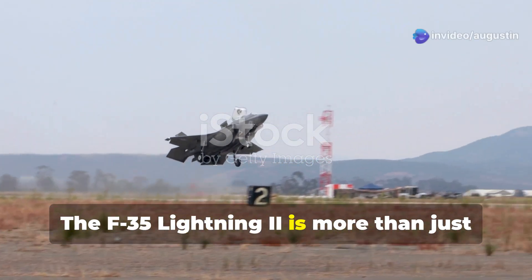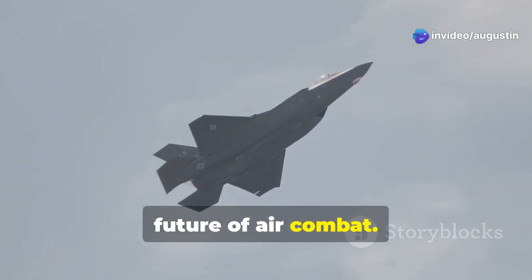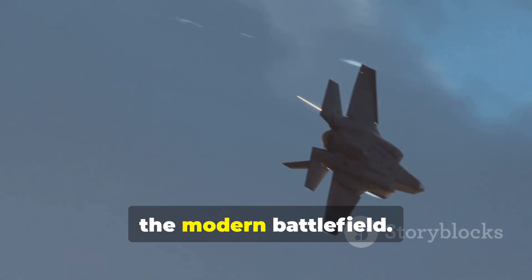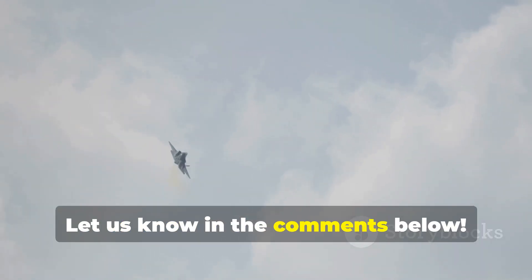The F-35 Lightning II is more than just a fighter jet — it's a glimpse into the future of air combat. With its unmatched capabilities, it's clear why this aircraft is shaping the modern battlefield. What do you think about the F-35? Let us know in the comments below.